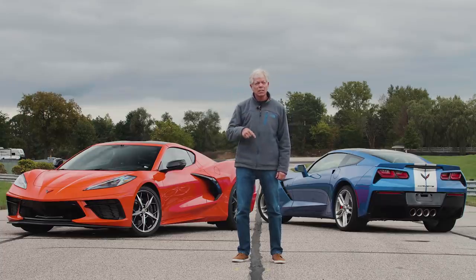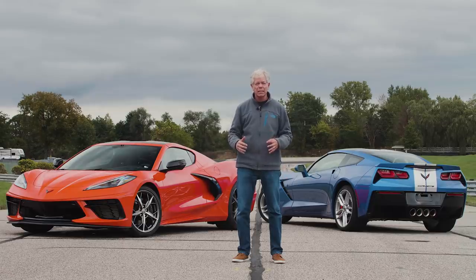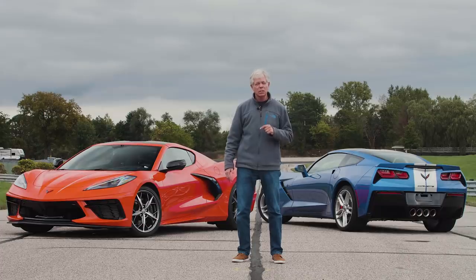What's more, the C8 was easier to drive, more comfortable, more planted, and safer feeling. While the C7 was just a harder car to make go fast. And that's the result of mid-engine design and great tuning.